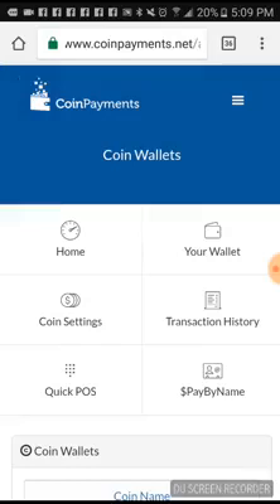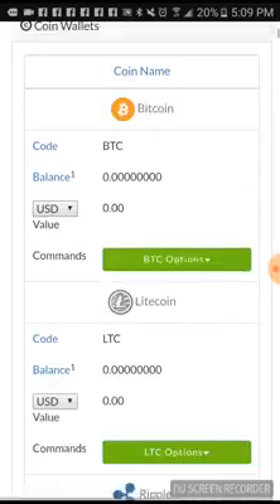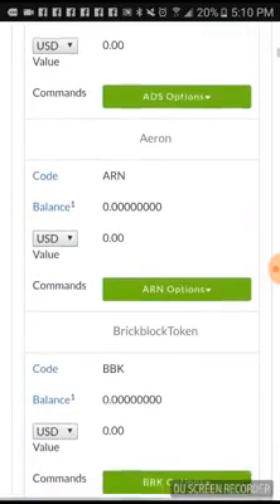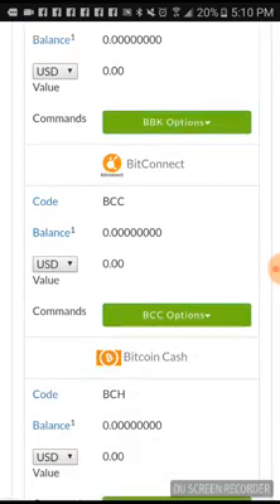They also have an app you could download from your Play Store or App Store. I just want to run down some coins and tokens they have on this wallet that you can store your coins in. Of course they got Bitcoin, Litecoin, Ripple, AudioCoin, AdsCash, AaronBrick, BlockToken, BitConnect.